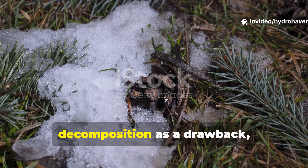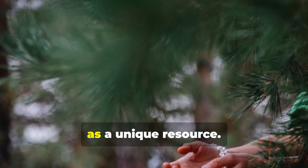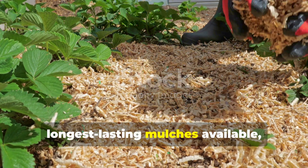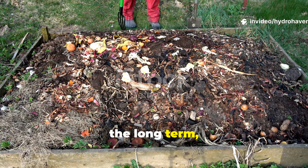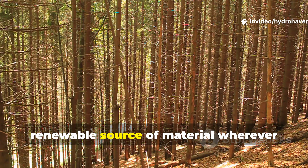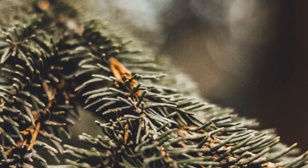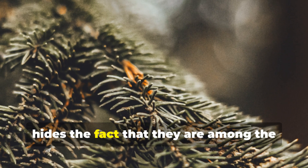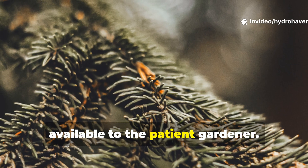Rather than viewing their slow decomposition as a drawback, gardeners really should see pine needles as a unique resource. They provide one of the longest-lasting mulches available, contribute to soil organic matter over the long term, and offer a free, renewable source of material wherever pines grow. Their misunderstood reputation hides the fact that they are among the most useful natural soil builders available to the patient gardener.